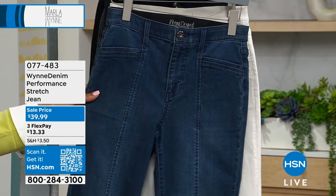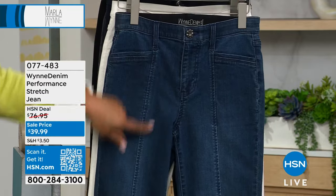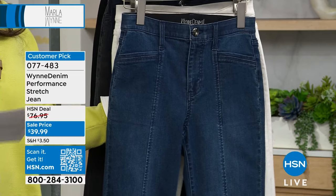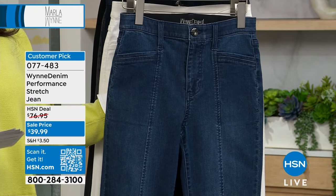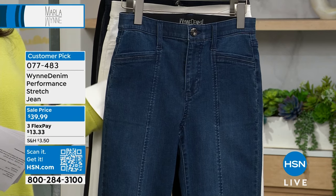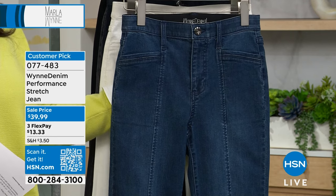The last time these jeans were on, my mom called me and was like, Debbie, I want Marla's jeans with the seam down the middle. So I bought these jeans for my mother. We have average, petite, and tall, sizes 2 to 24W. The size inclusivity is so important. You need to hurry on this one — $13 and some change to get it home.